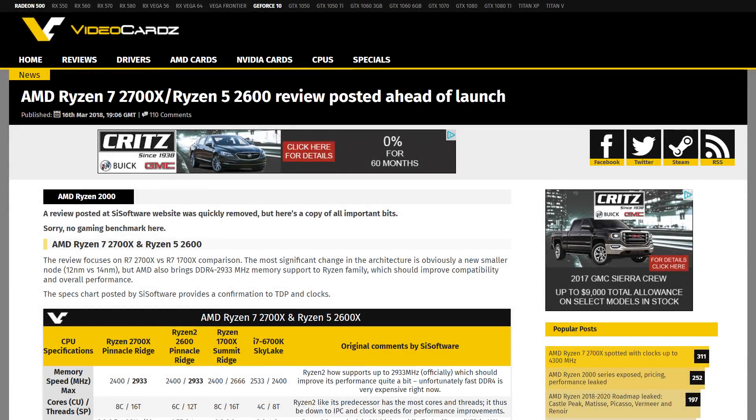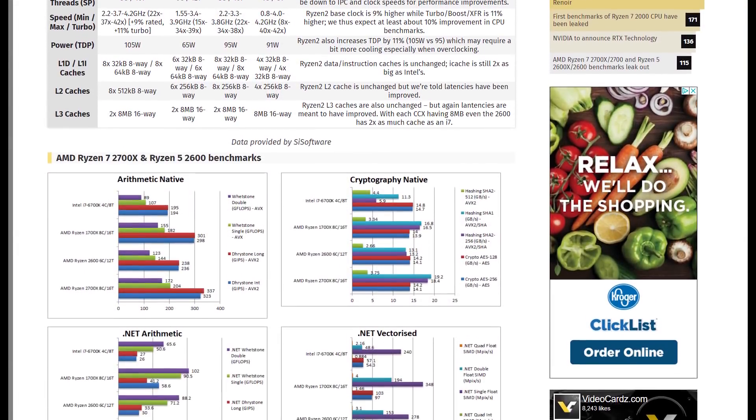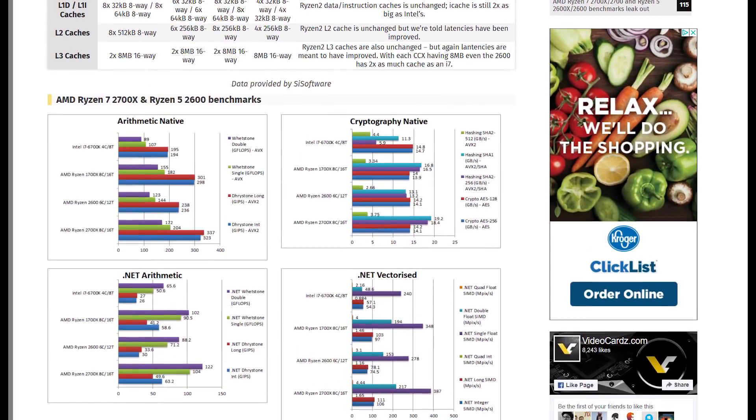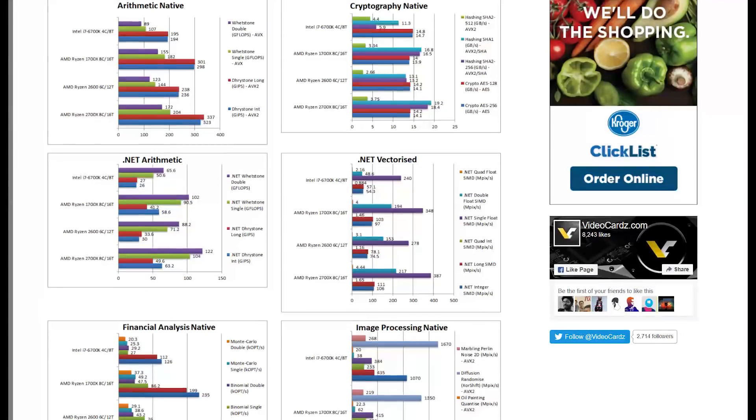Next up, found by VideoCardz before it was taken down, SiSoft released a review of both the Ryzen 7 2700X and Ryzen 5 2600. There aren't any gaming benchmarks, and most of it is actually comparing the two against the 1700X and Intel's 6700K, so it doesn't give us much to go off of.